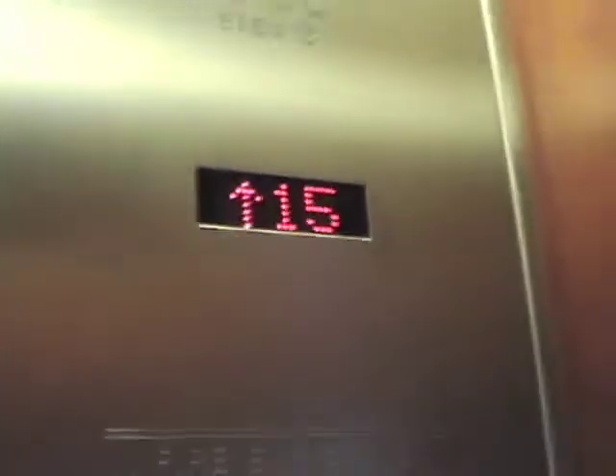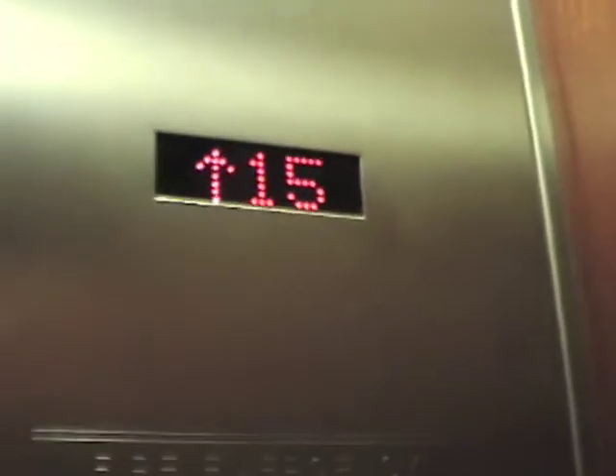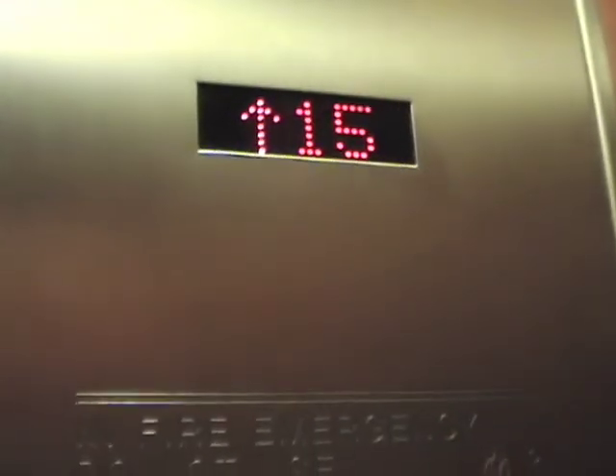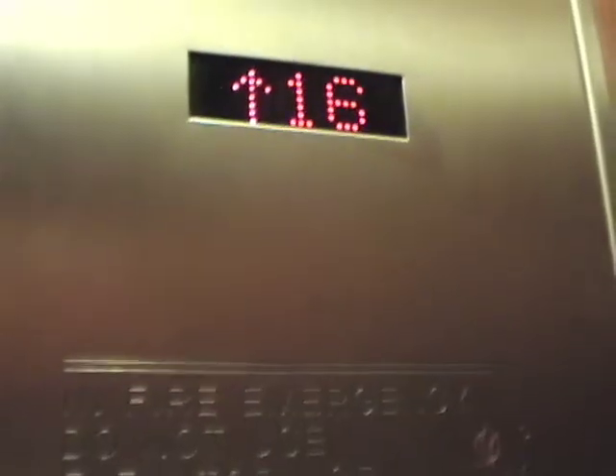Alright, here we are in the elevator set at 1100 Peachtree. These are actually being modernized by Otis. They're still made by Dover, obviously.